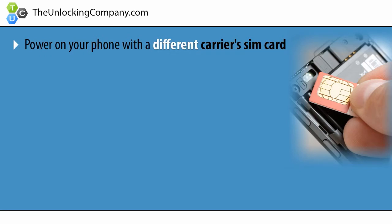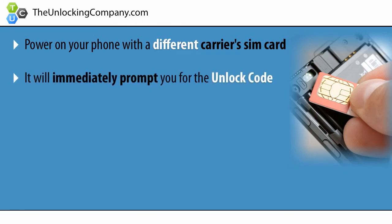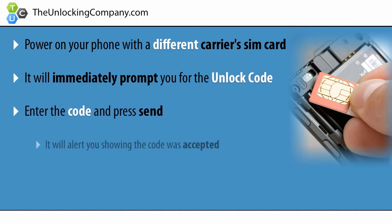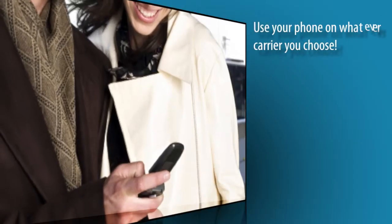Lastly, once you receive the unlock code, power on your phone with a different carrier's SIM card, and it will immediately prompt you to enter the code. Enter the code and press send. It will say code accepted, and now your phone is 100% permanently unlocked.